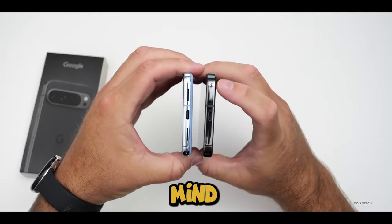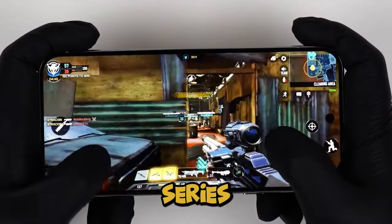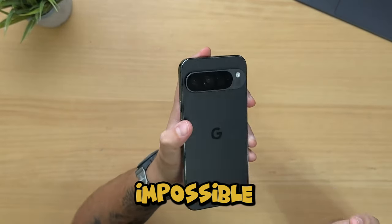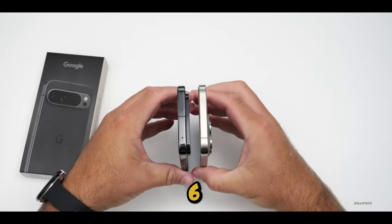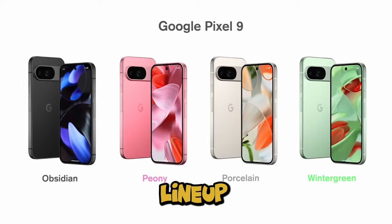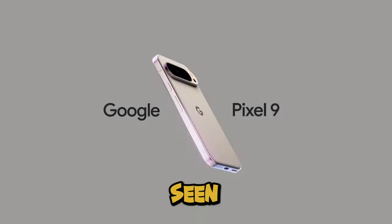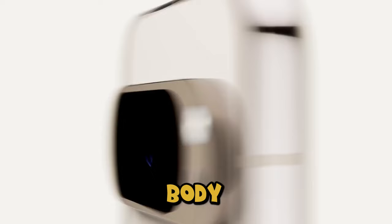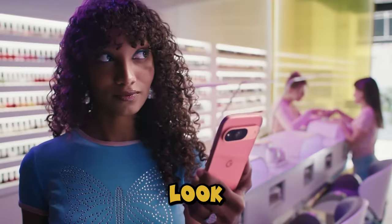Let's dive into the mind-blowing updates Google's rolled out with the Pixel 9 series. First things first, that fresh new design — it's impossible to miss. You thought the Pixel 6 was revolutionary? Well, the Pixel 9 lineup takes it up a notch, bringing the biggest design overhaul we've seen since then. The trademark camera visor remains, but the overall body is completely flattened, offering a more modern and sleek look.